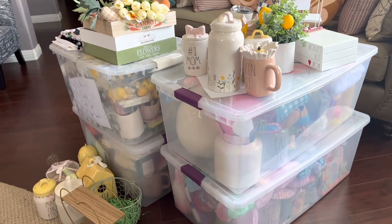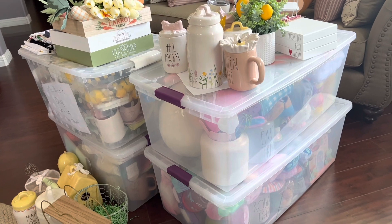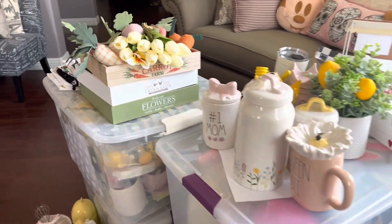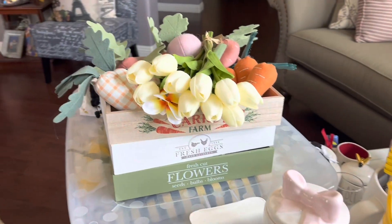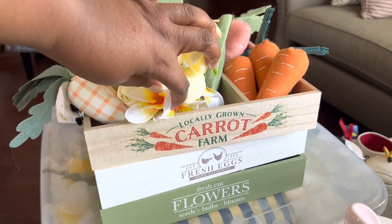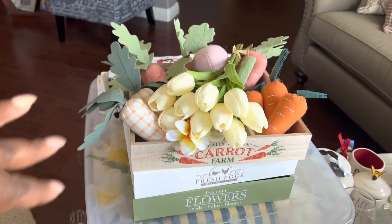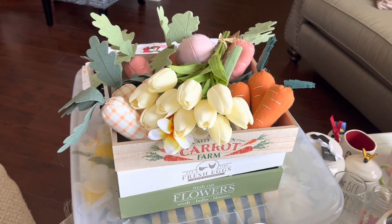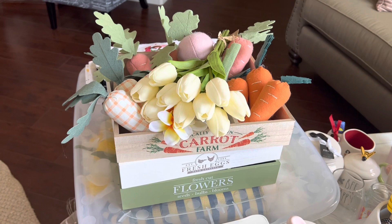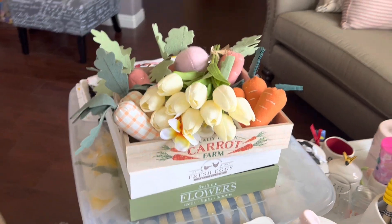I'm not sharing everything that's inside the containers, but I wanted to go over some of the things I have here. I have a mixture of Target items — right here I have my Target crates. I picked up all three of the crates, and I just had all these different flowers and stuffed little carrots from Dollar Tree this year, along with really nice things I picked up this year and last year.